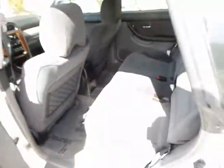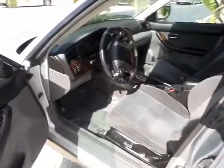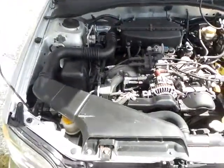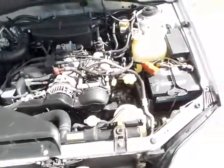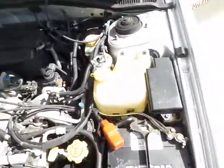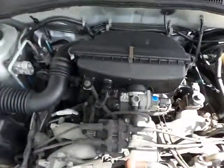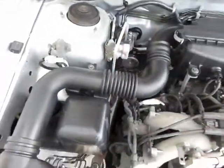Now let me show you underneath the hood before we start the vehicle. Underneath the hood — the car's not on yet, but I will turn it on shortly. As you can see, everything's nice and clean, in great shape, no leaks.